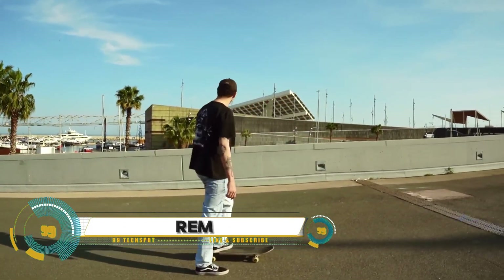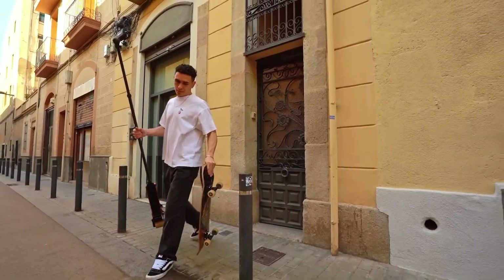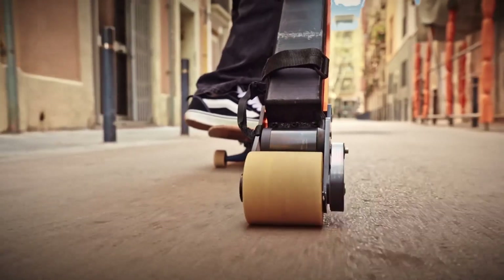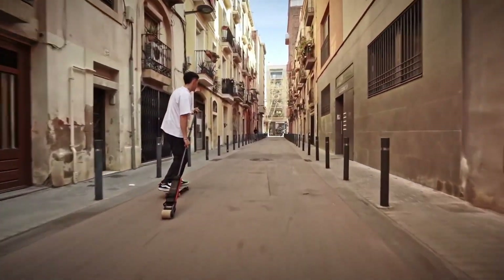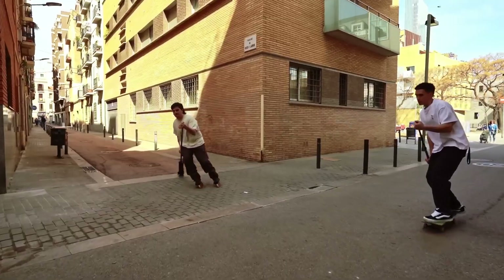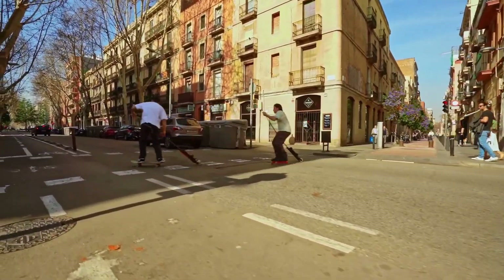The RIM foldable propulsion stick — a game changer in personal transportation. This sleek, lightweight device combines a powerful electric motor with a compact foldable design, perfect for urban commuters, students, and anyone on the go. RIM's ergonomic handle and footrests ensure comfort, while safety features like LED lights and a reliable braking system keep you secure.